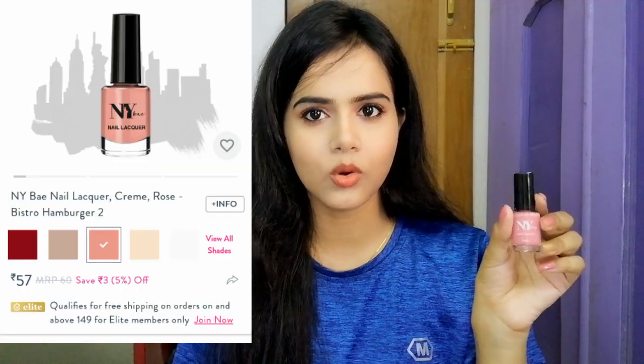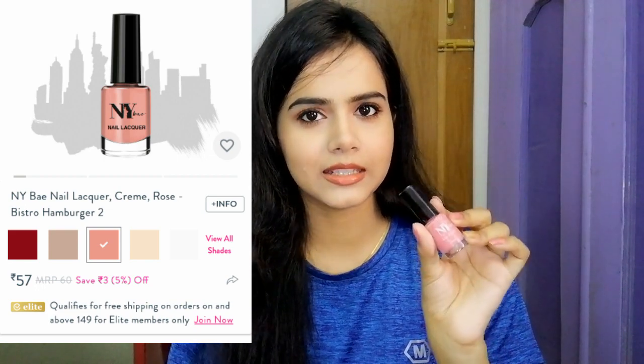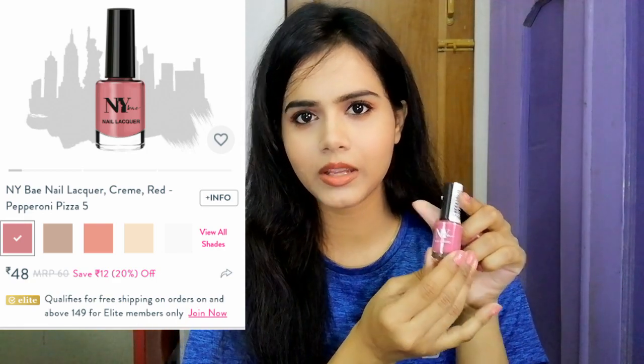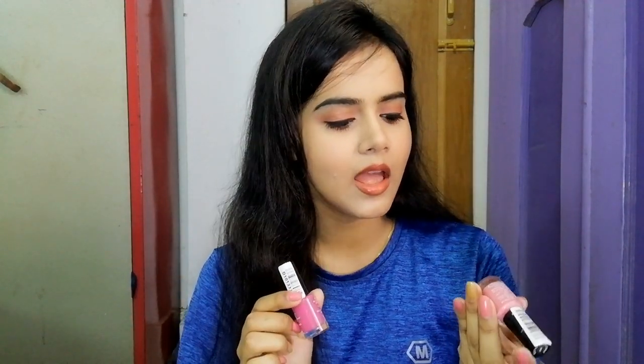One is a light nude, fleshy color — it looks a little different on camera but it's a light color. The other is a nude pink color, not too dark. I like both colors; they are very different and very good. They are both light colors, not bright — pinkish or nude. These shades are shade number 2 and shade number 5.